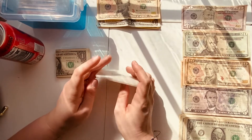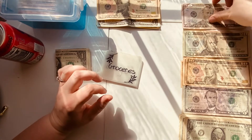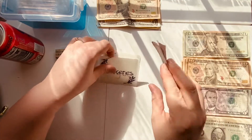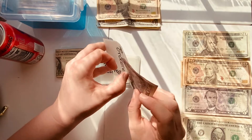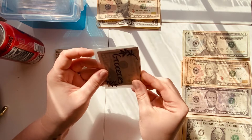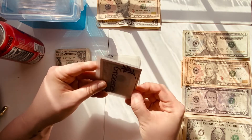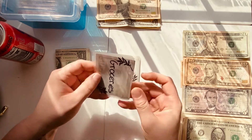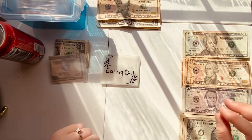Moving on — groceries, eating out, gas station, and spending. For groceries this week we are going to be doing $50, so we're just going to put that $50 bill in there. This is $10 less than last week, but I wanted more spending money. I ended up spending some of the grocery money on spending, so I'm still figuring out the best denomination for these envelopes.